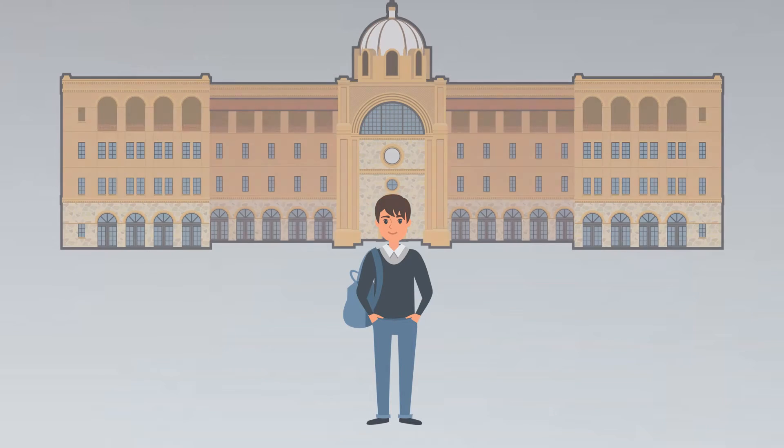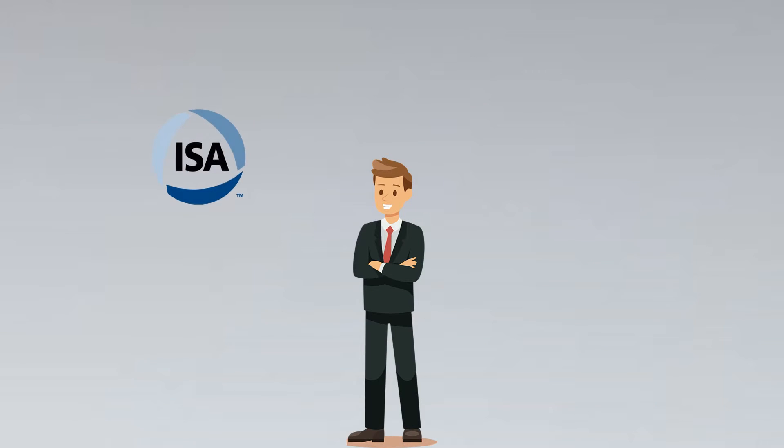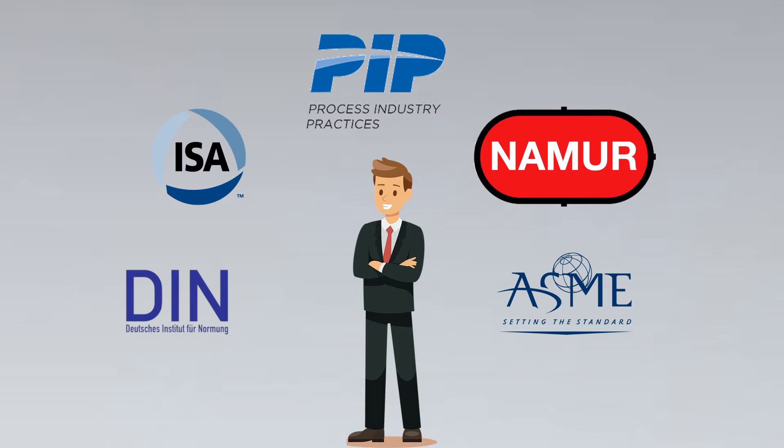When I came out of college, I didn't realize how important standards are. But when I went to the corporate world, I realized that ISA standards, DIN, NAMUR, ASME, and PIP were very essential for our engineering projects.